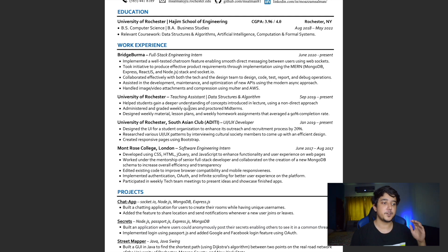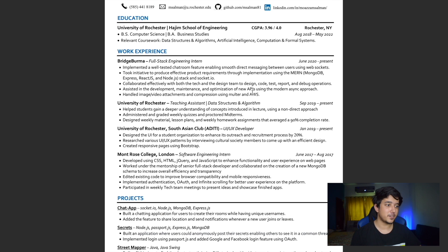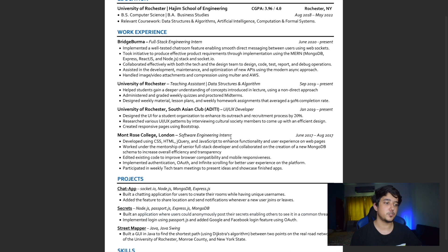I didn't separate teaching assistant roles into a leadership section — most people do that, but I think it wastes space. As an intern or new grad, you're not expected to have a lot of experience, so putting TA positions under work experience makes sense. When writing bullet points, keep in mind three things: what you did, what kind of impact you made, and how you did it. Numbers really matter because they show what you achieved — include them whenever you can.